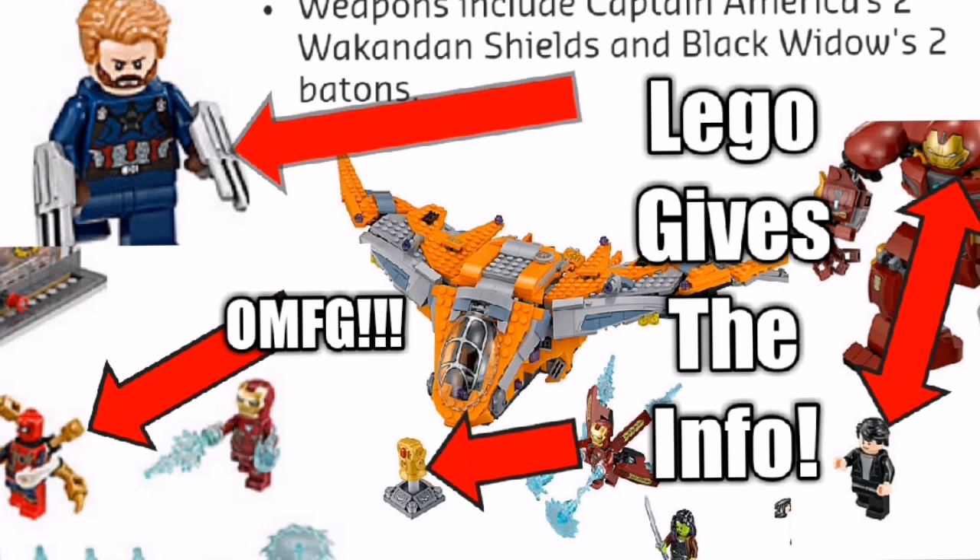That ties into the next set: Thanos Ultimate Battle. It looks like the Milano, but it's not the Milano — it's just called the Guardian ship. So I'm assuming we get a space-suited Iron Man there. The Infinity Gauntlet is right there and they're battling over it. Thanos must destroy their ship, then Groot, Rocket Raccoon, and Thor leave on that escape pod to go find Thor's weapon.